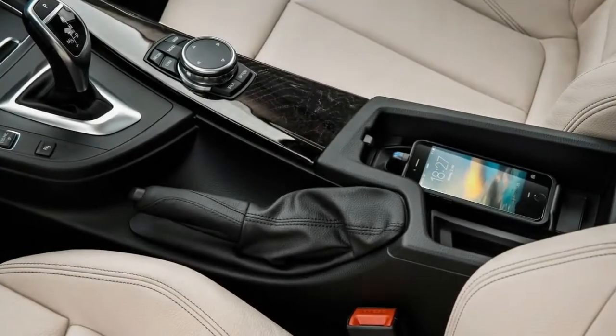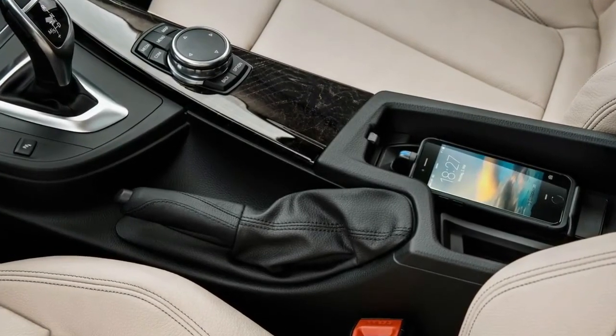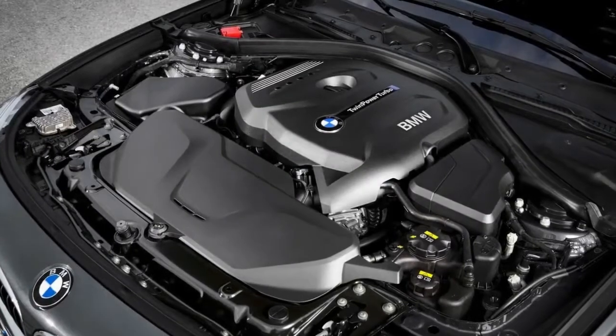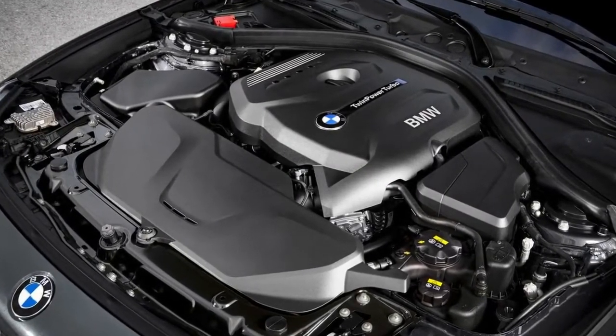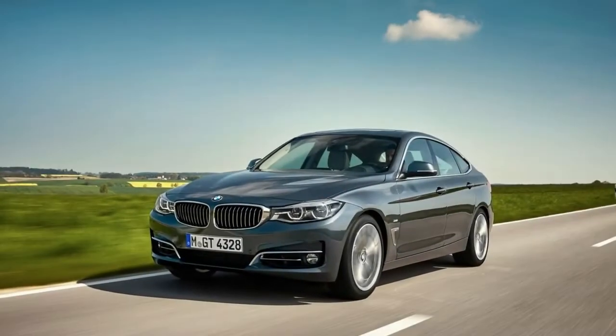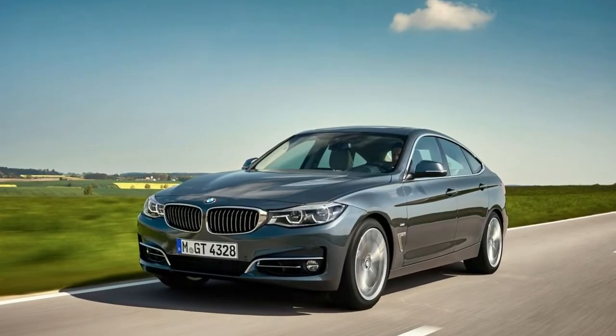The 2017 Gran Turismo will look somewhat different as well, though you may need to be a BMW enthusiast to spot the changes. Both models now come with standard matte chrome exterior trim and LED headlights, and a new 19-inch wheel design is available. There are also slight changes to the option packages, with a focus on enhanced connectivity features.